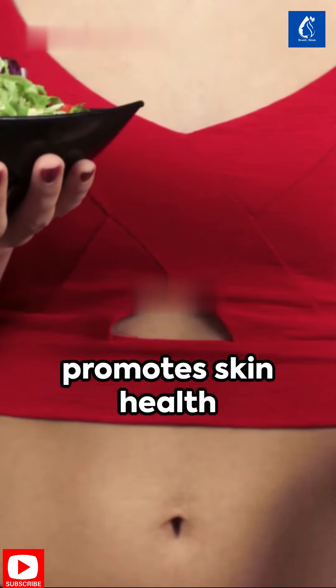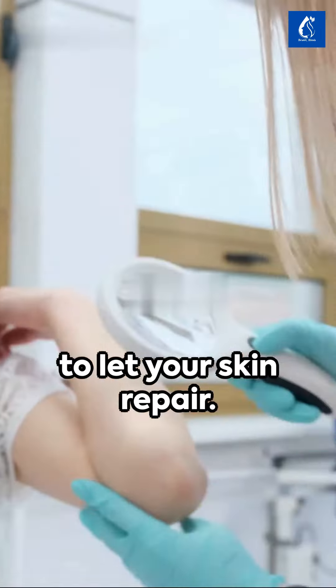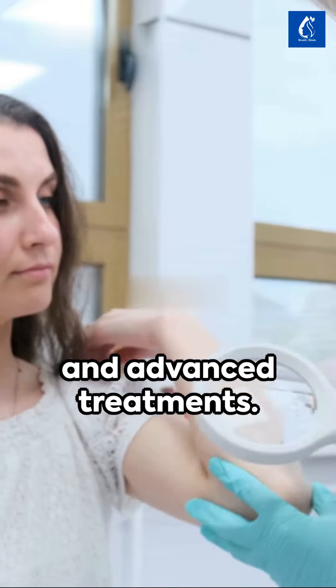Stay hydrated and get plenty of sleep — aim for seven to nine hours each night to let your skin repair. Finally, if you're struggling, consult a dermatologist. They can provide personalized advice and advanced treatments.